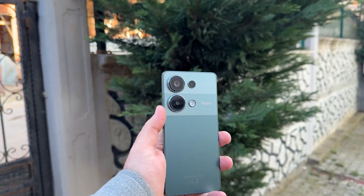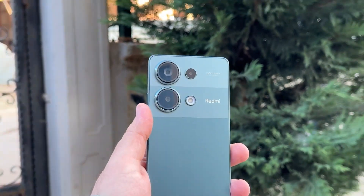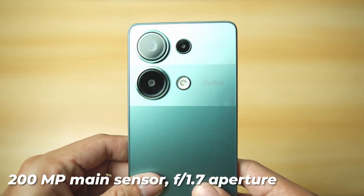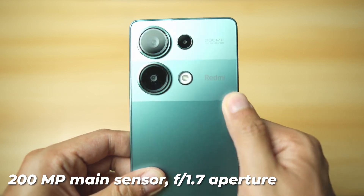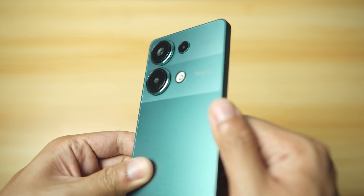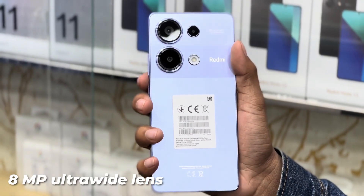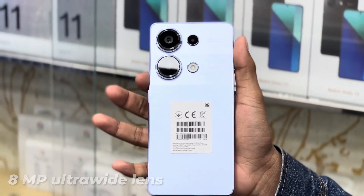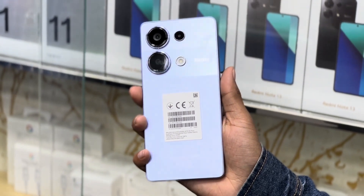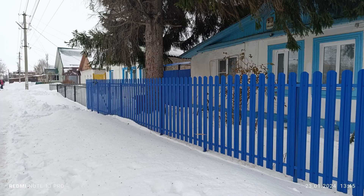Camera. The camera system on the Xiaomi Redmi Note 13 Pro 4G is a standout feature, capturing moments with impressive detail and clarity. The device boasts a triple camera setup on the rear, headlined by a remarkable 200 MP main sensor with an f/1.7 aperture, offering excellent low-light performance and multi-directional phase detection autofocus for swift and accurate focusing. Accompanying the main sensor is an 8 MP ultra-wide lens, providing a broader perspective, and a 2 MP macro lens for close-up shots. The camera setup is complemented by features like LED flash, HDR, and panorama, enhancing the overall photography experience.